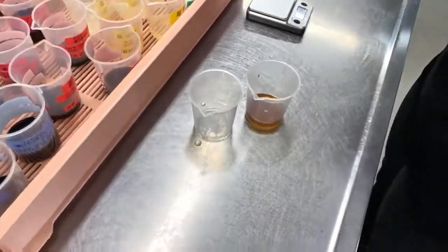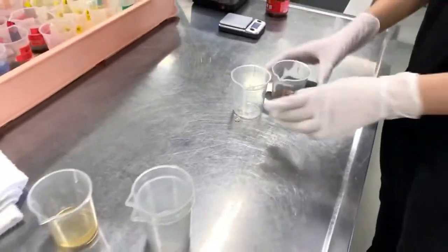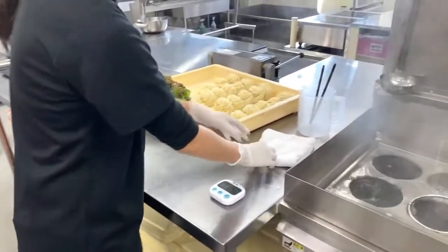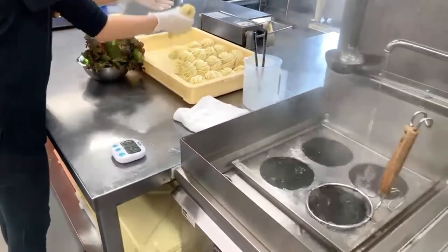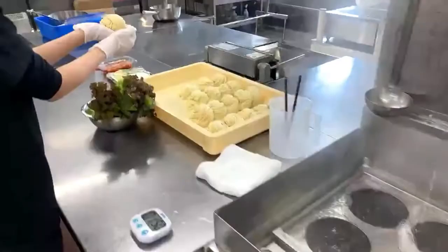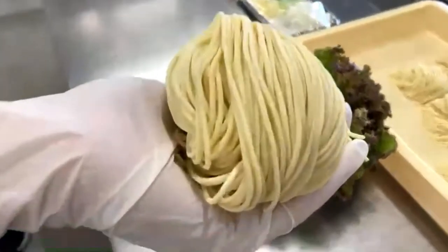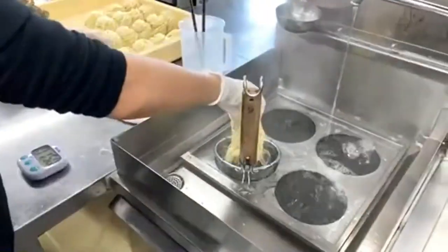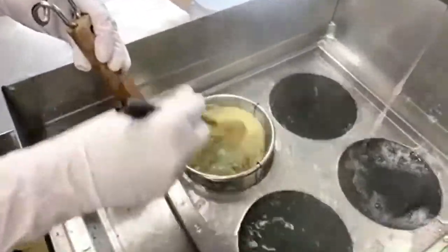These are all the things that are going to be the tare — the motodare. I'm going to start cooking the noodles. I'm going to use the freshly made noodles. I'm going to cook them for 1 minute and 50 seconds.